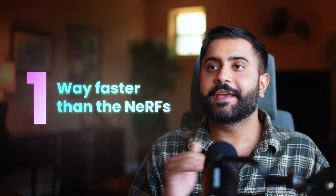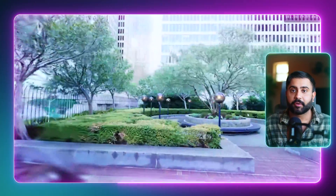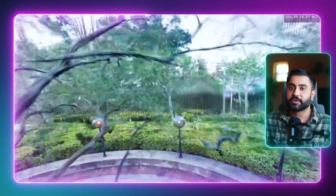Number one: this is way faster than NeRFs. For comparison, a neural radiance field for this exact scene would take around 10 seconds per frame. Instead, I am zipping around with FPV controls at 100 frames per second without breaking a sweat — though I do crash a few times towards the end there.